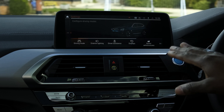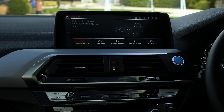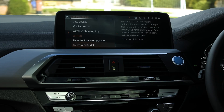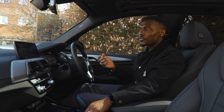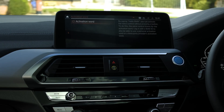In the settings I like the way everything is laid out — general settings, driving mode, and so on. They're straightforward and easy to understand. In the personal system section you can activate voice control and set your activation word.